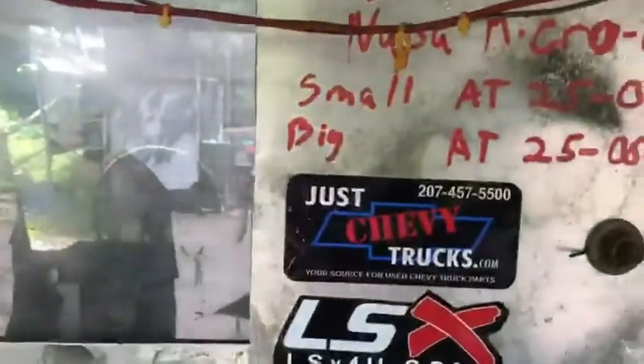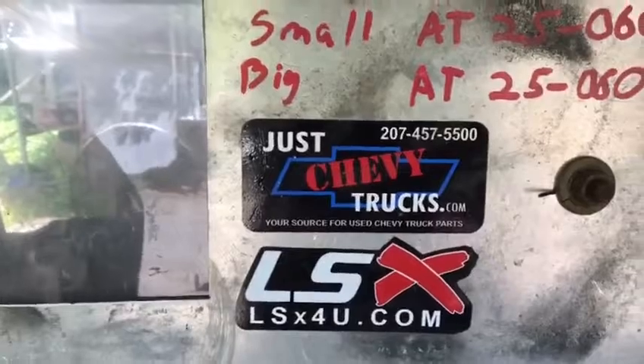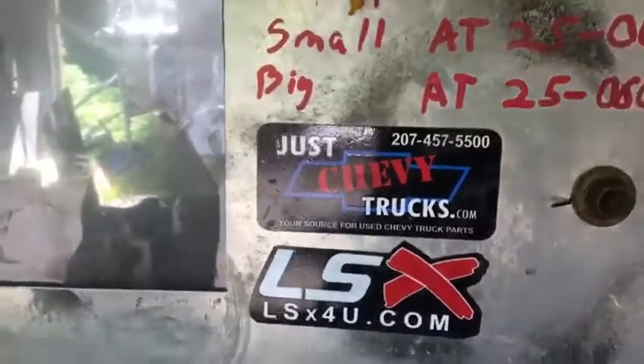Again, you can find us at JustChevyTrucks.com and LSX4U.com. Thanks and have a great day.